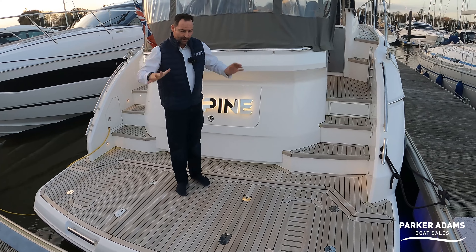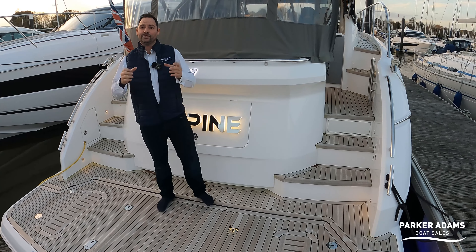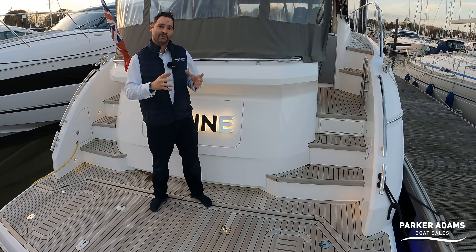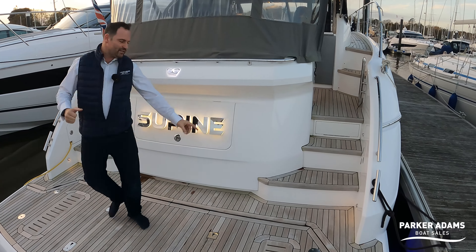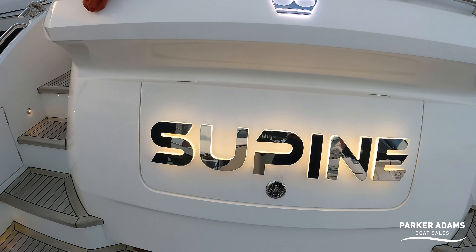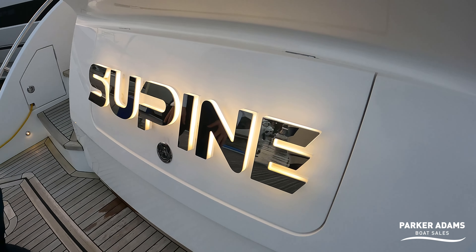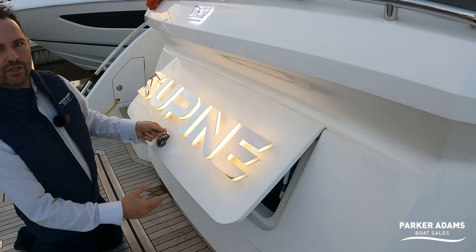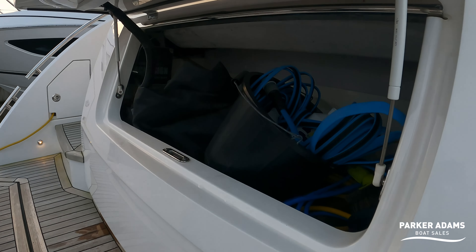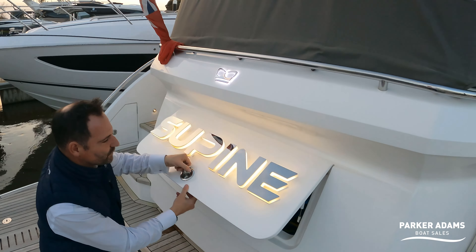This boat has got both the hydraulic platform and the passerelle. Being med spec, it also means it's got heating — reverse cycle heating through the air conditioning units — so this boat can be both cooled and heated, which is fantastic. Just behind me, one of my favourite features on large powerboats: a pre-lit LED sign. It's called Supine, this boat. The LED sign nestles on top of a little storage locker where you'd get room for four or five fenders, shore power cable, buckets, cleaning equipment — a good, useful space.